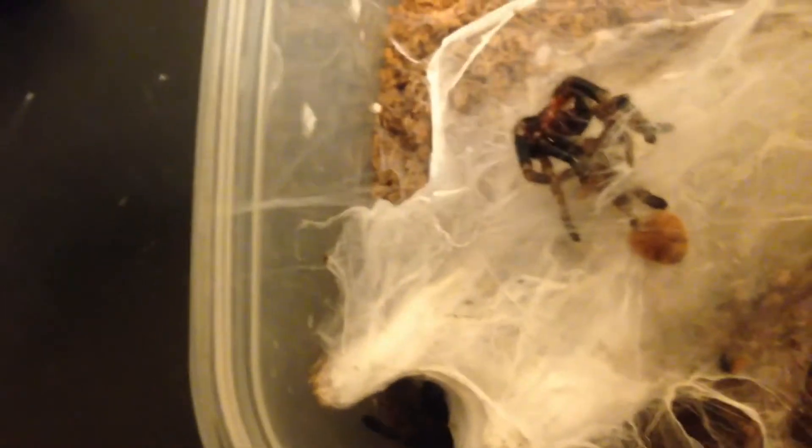Here's one that molted very recently — there's a molt. This is my little Ceratogyrus darlingi. Don't know the sex. I'm going to probably try to sex the next molt.